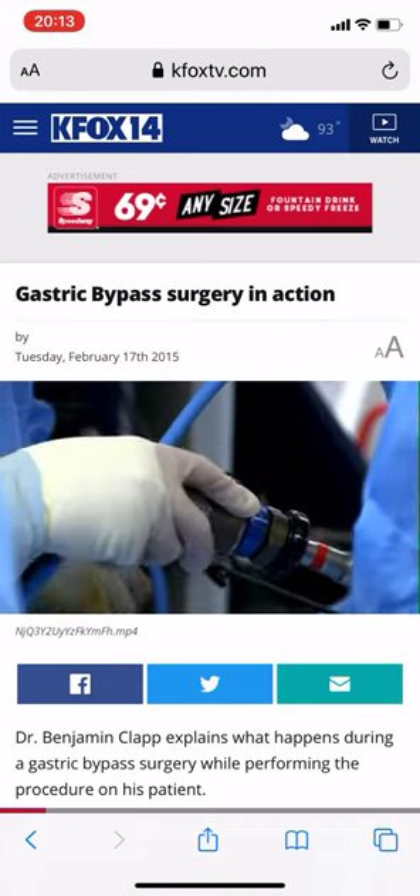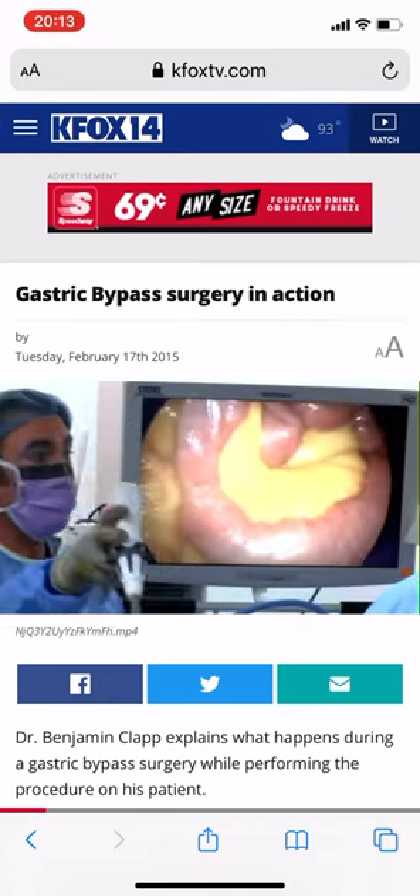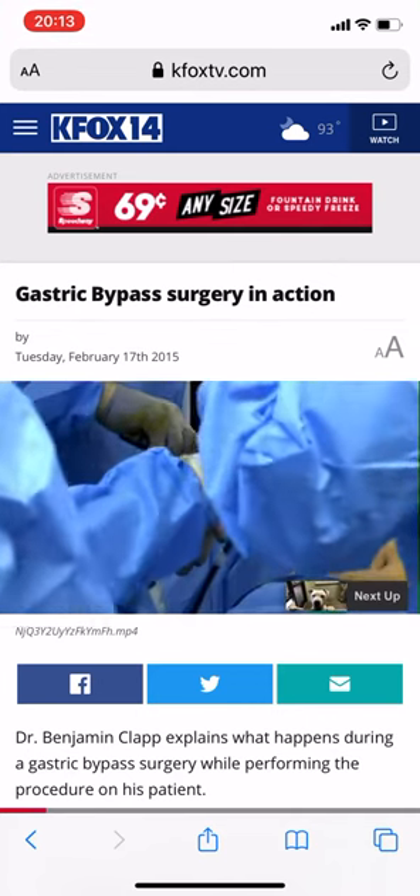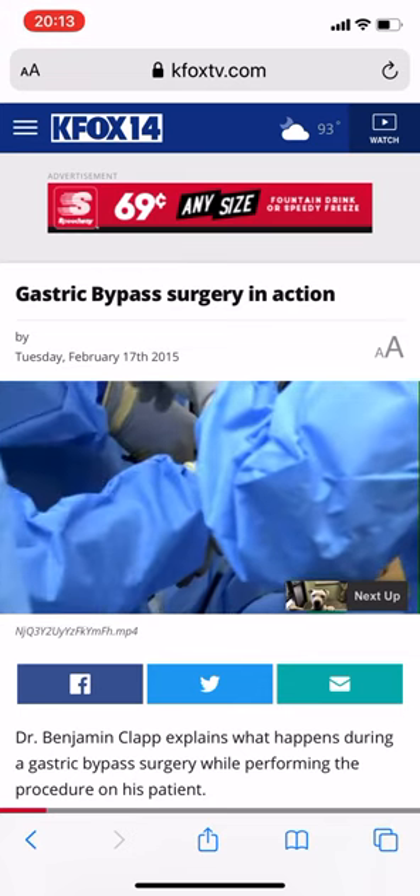The whole procedure took about an hour. Veronica will spend two days in the hospital. Tomorrow, we'll learn about a gastric sleeve, another surgical option for weight loss. KFOX 14, Carpe Diem.